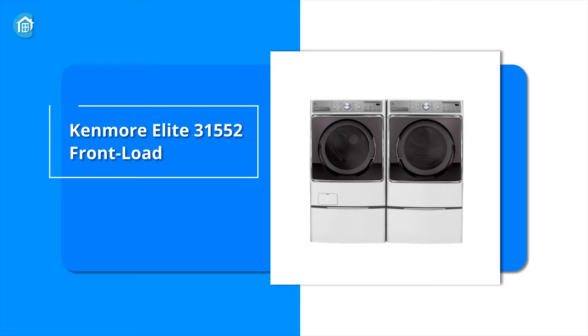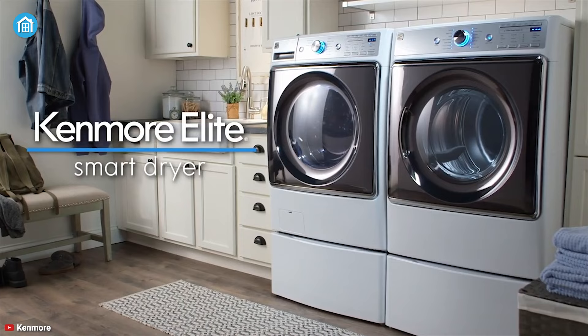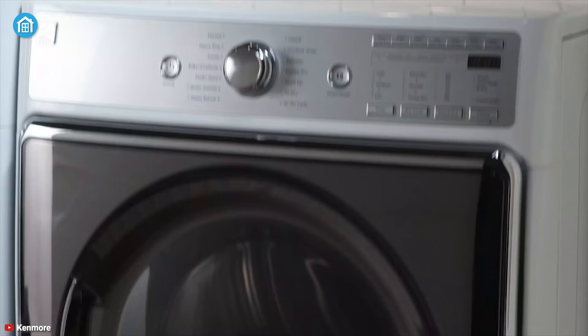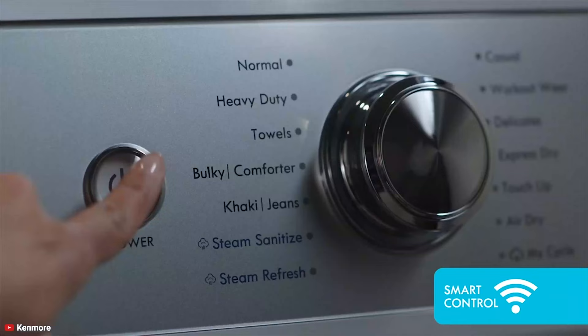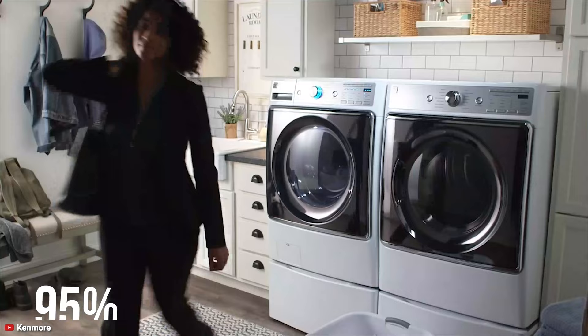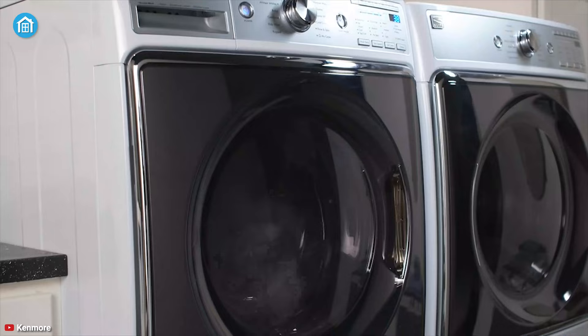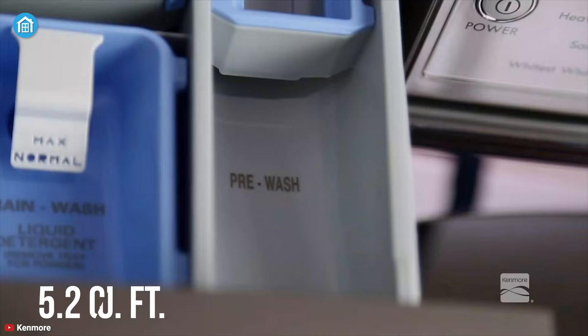Designed to tackle your toughest largest loads, the Kenmore Elite 41073 front load washer is the best value product on our list. By using Smart Motion technology, it can clean your clothes very neatly while treating fabric with the care they deserve. Whether it's diapers or soiled clothes, the allergen cycle of this washing machine can remove 95 percent of household allergens like dust mites and pet dander pretty easily.